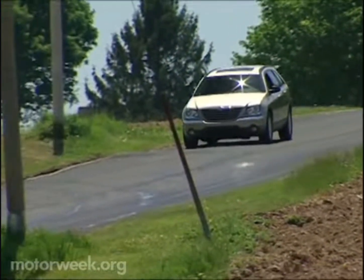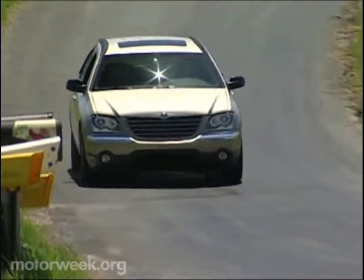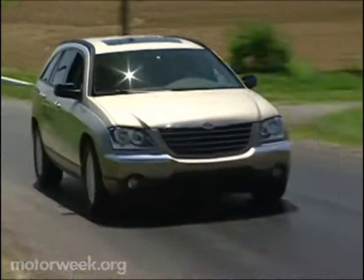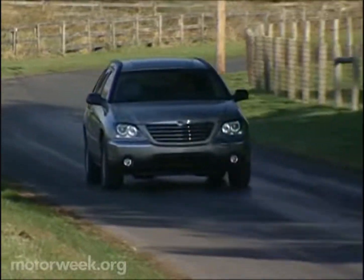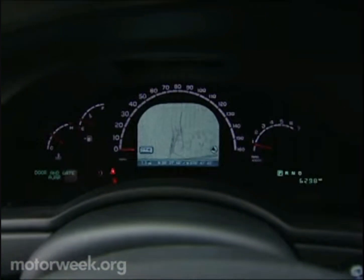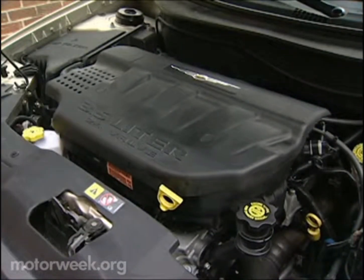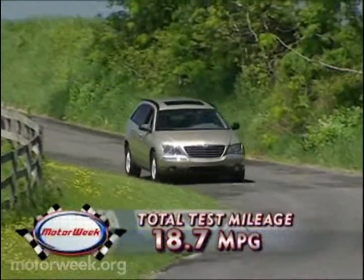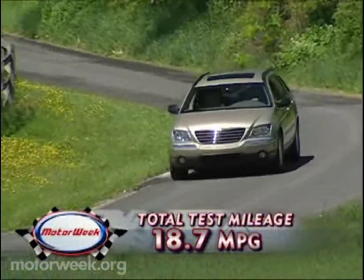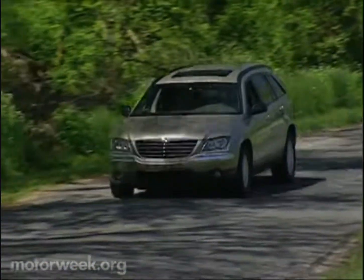We've had no major problems since our last report. In ten months and 25,000 miles, only one electric glitch has marred the total experience. Pacifica is a great ride for long trips, and having the navigation screen inside the speedometer makes getting lost almost entertaining. Power from the 250 horsepower 3.5 liter V6 is adequate, but fuel economy at 18.7 miles per gallon of regular means Pacifica is not well-suited as a commuter vehicle.